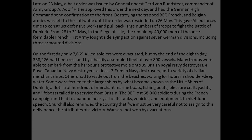Late on the 23rd of May, a halt order was issued by General von Rundstedt, commander of Army Group A. Hitler approved this order the next day and the German High Command sent confirmation to the front. Destroying the trapped British Expeditionary Force, French, and Belgian armies was left to the Luftwaffe until the order was rescinded on the 26th of May. This gave Allied forces time to construct defensive works and pull back large numbers of troops to fight the Battle of Dunkirk.